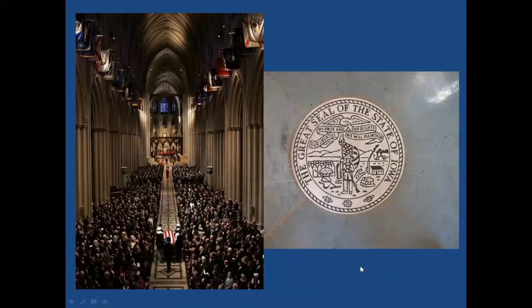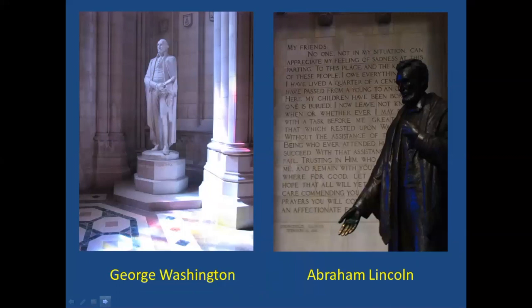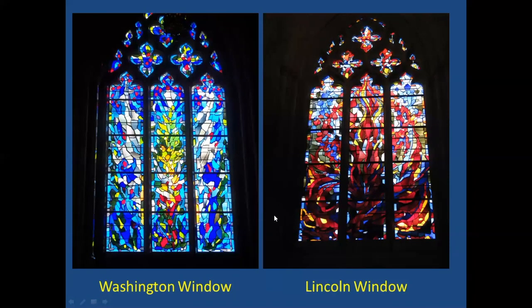National Cathedral also serves as a national church. Ronald Reagan's funeral ceremony was held there. The cathedral honors all of the states with inlaid emblems — here's the one for Iowa — and the flags of the states appear in the nave. National symbols are incorporated throughout, including Washington and Lincoln near the entranceways, with windows representing Washington honoring the growth of a new nation and Lincoln representing the fire and agony of the Civil War — all in abstract.